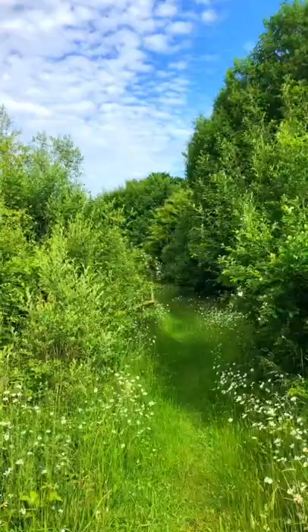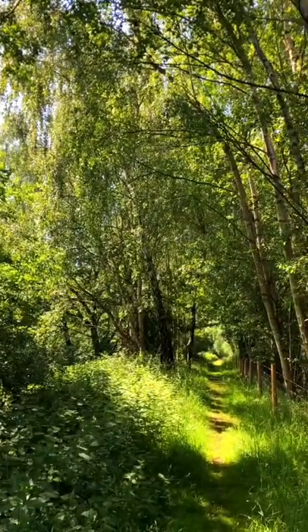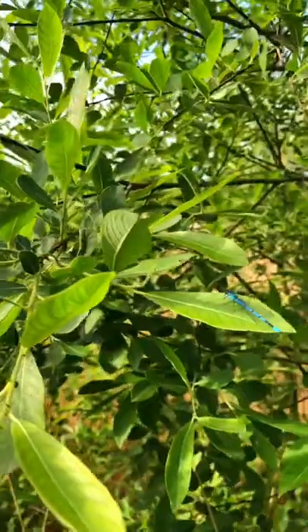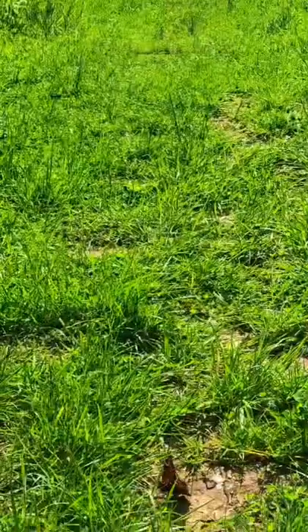Come with me on a reptile survey in the UK. It doesn't seem like reptiles would live here since it's so cold, but the UK is home to six different species including a venomous viper — yes, a viper.